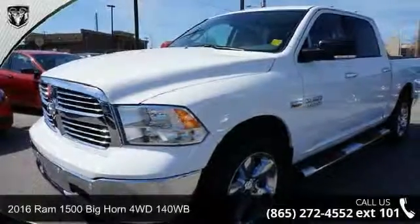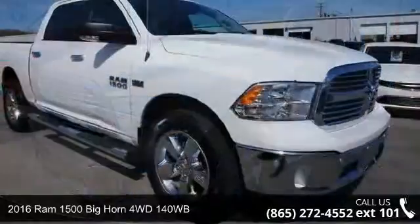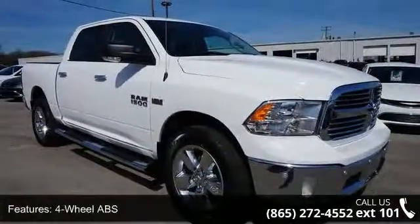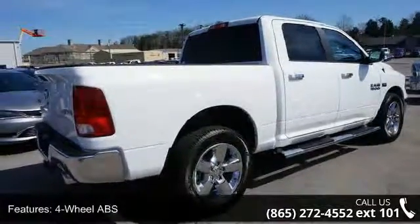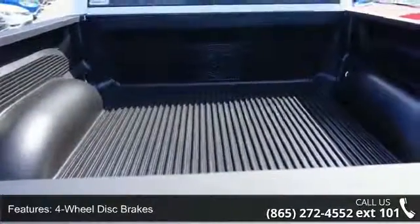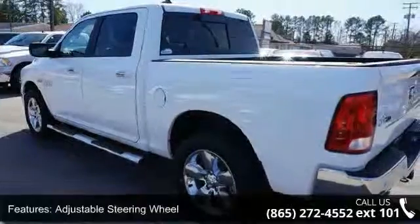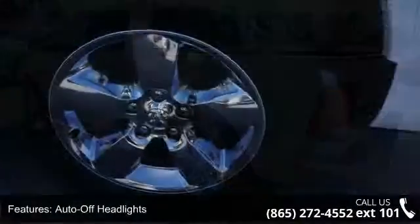Step into the 2016 RAM 1500. If you are looking for an automobile with great features, look no further. Some of the top features included with this vehicle are four-wheel ABS, four-wheel disc brakes, adjustable steering wheel, auto-off headlights, auxiliary audio input, backup camera, Bluetooth connection, brake assist, child safety locks, and chrome wheels. This vehicle shows low mileage.